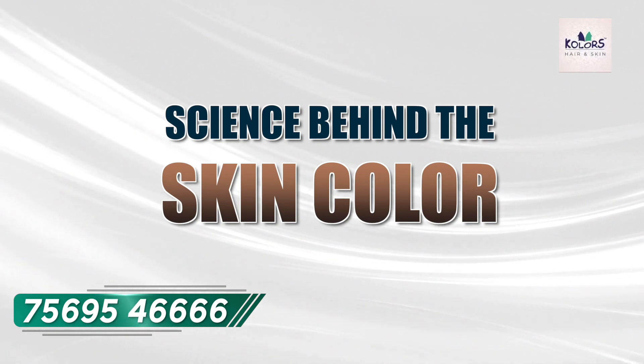Hi, my name is Dr. Sai Krishna. I am a consultant dermatologist at Kolors Skincare. Today I will be discussing the science behind skin color.